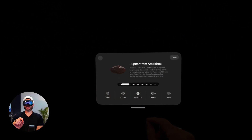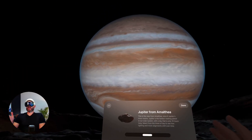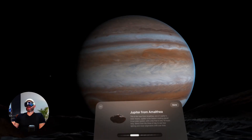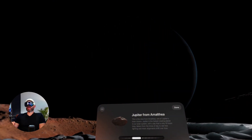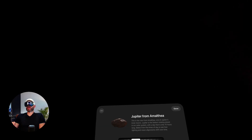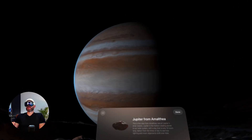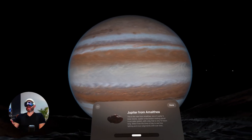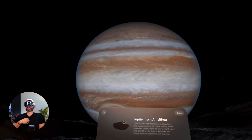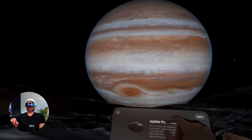I can actually take this and scroll it — watch as I sit back and look at Jupiter. You can see the storms on the surface of Jupiter. Now we're on the dark side. We'll go to afternoon — watch this big storm down here.